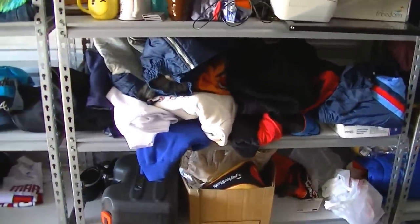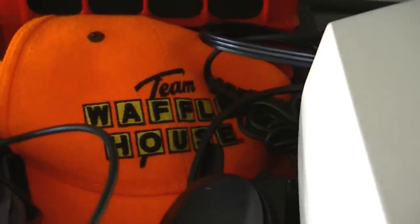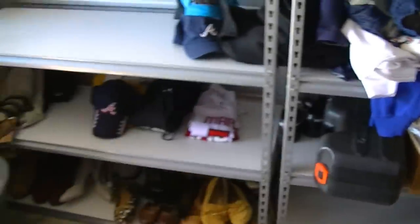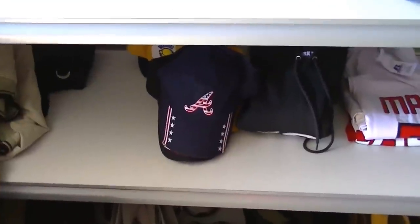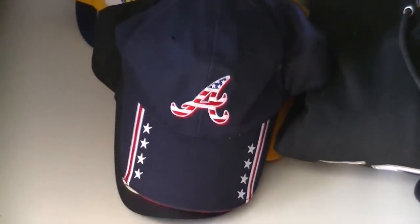Check this out — is this the coolest Waffle House hat you've ever seen? Team Waffle House! A fluorescent orange Team Waffle House shirt. These are my son's items — he also sells on eBay. Look at that cool Atlanta Braves hat. These are just some of the things we sell.